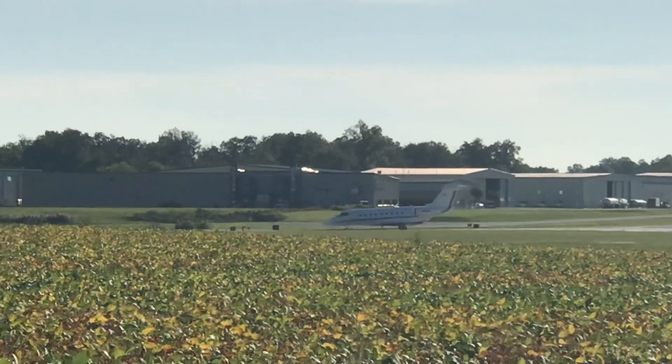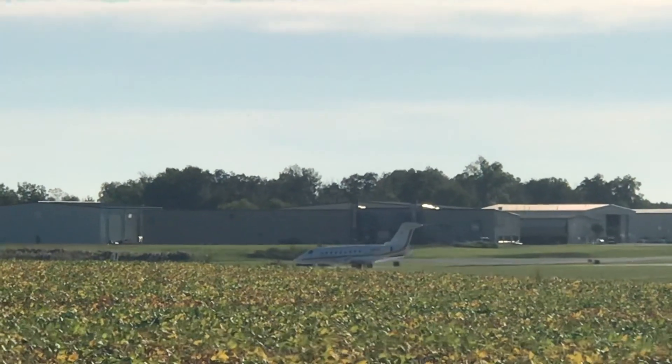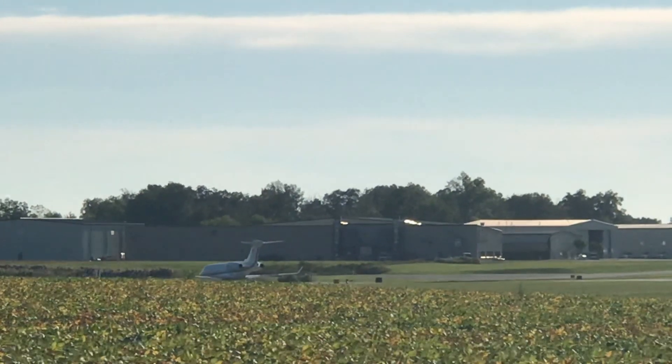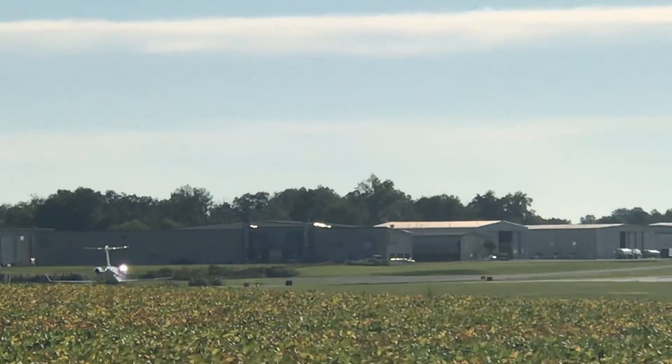I'm not sure what that is — that could be a Bombardier Challenger. That's a bigger... that's a pretty big airplane right there.